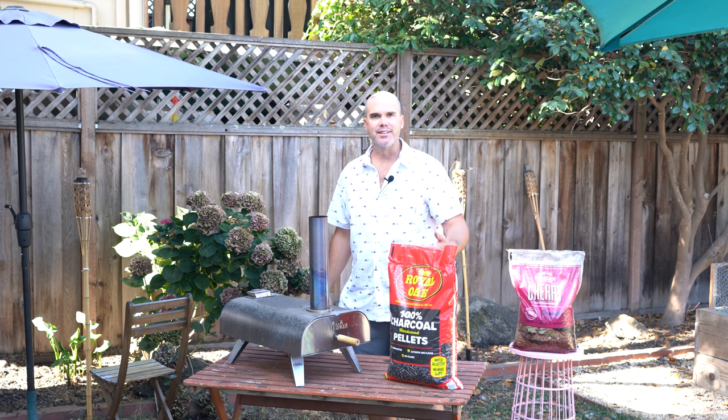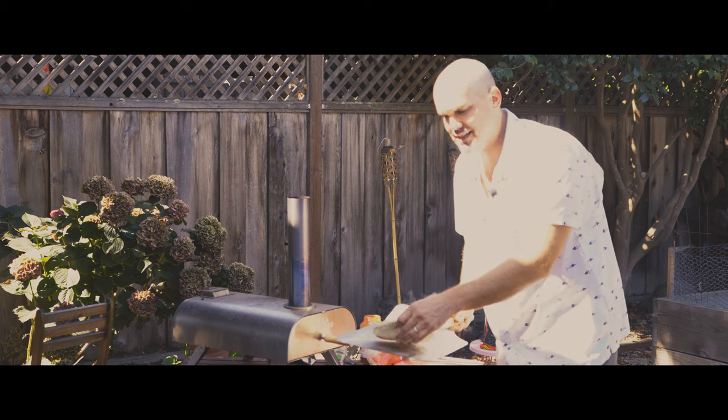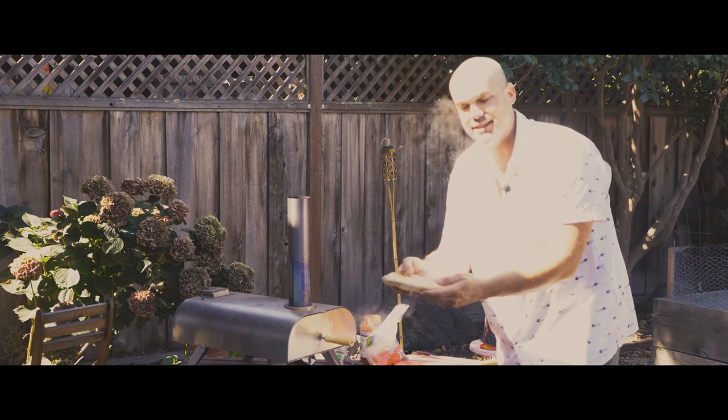Alright, enough talking about it — let's fire this thing up, make a pizza pie, and see what it do. And if you want to learn how to make other things inside your Bighorn oven, like these awesome puffy pitas, stay tuned.